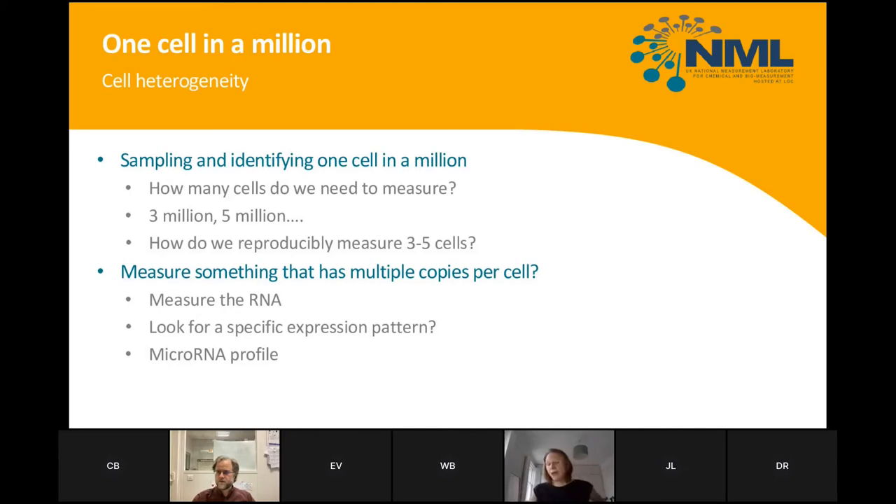If we need to pick out one cell in a million, there's a fundamental sampling issue. Would we need to process three or five million cells, and even then we'd only find five target cells, adding reproducibility challenges. Rather than looking at DNA — where we'd expect only two copies per cell — we can look at RNA for specific expression patterns, or at microRNA profiles which are highly abundant. This effectively provides enrichment, avoiding the biases introduced by pre-amplification of low-concentration DNA.